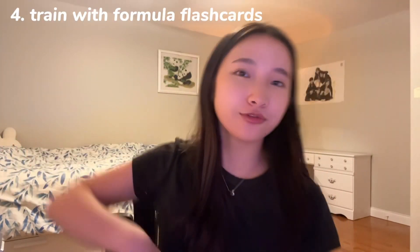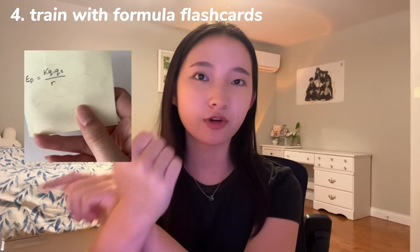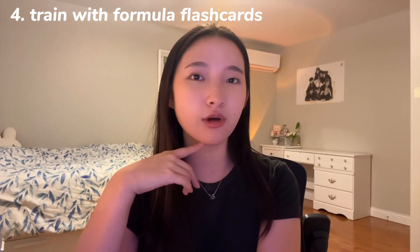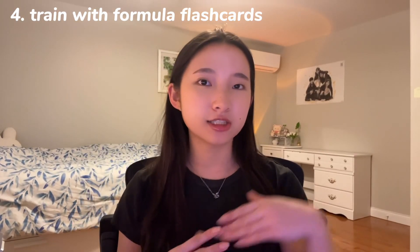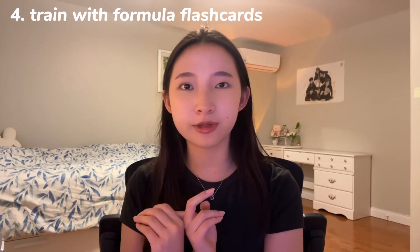Number four: train with formula flashcards. On one side of a flashcard, write an example question. On the other side, write what type of formula to use. This will help you know which formula to use as soon as you see a question on the test. Especially in harder physics, there are so many different formulas, and some teachers even make you memorize them.